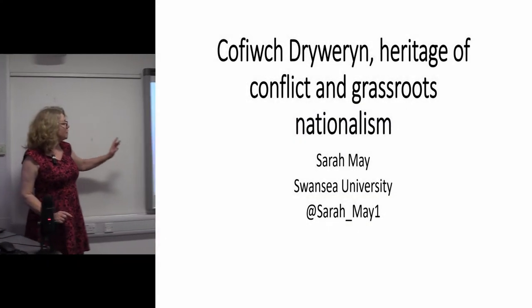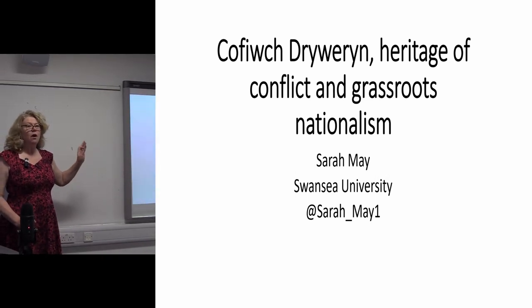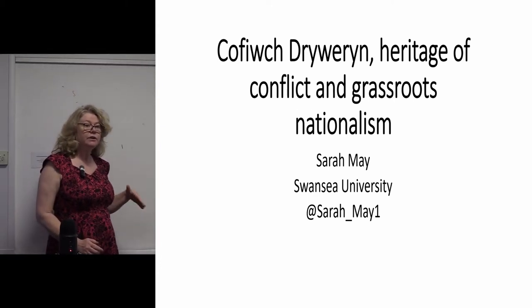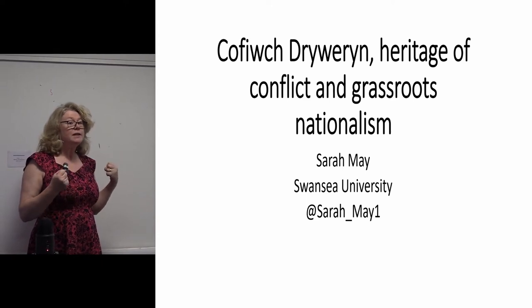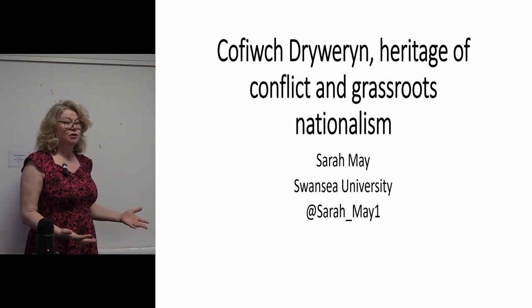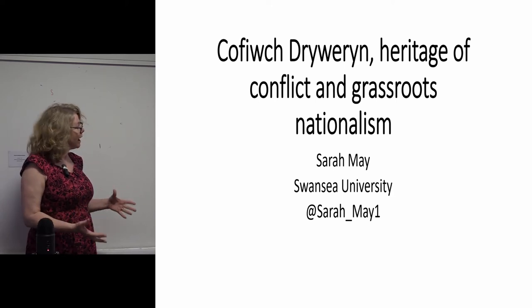What I'm going to look at today is an example of how Welsh nationalism is using archaeological ideas and heritage ideas, and some of the ways that it's quite slippery for us as heritage professionals to think about how we want to engage with nationalism. Nationalism is not really something that's within our grasp in some ways.